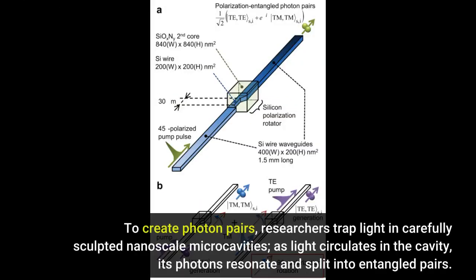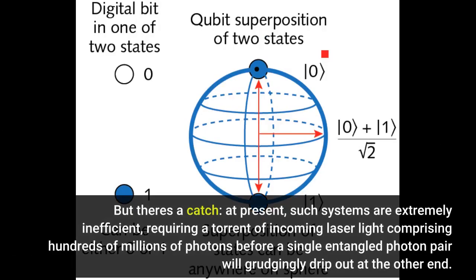To create photon pairs, researchers trap light in carefully sculpted nanoscale microcavities. As light circulates in the cavity, its photons resonate and split into entangled pairs. But there's a catch. At present, such systems are extremely inefficient, requiring a torrent of incoming laser light comprising hundreds of millions of photons before a single entangled photon pair will grudgingly drip out at the other end.